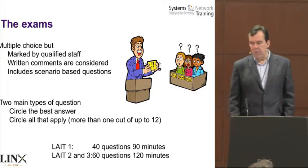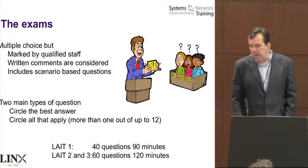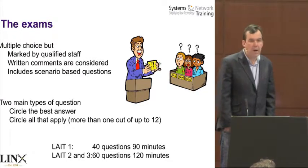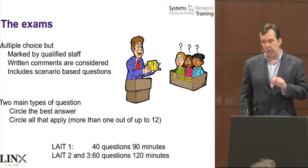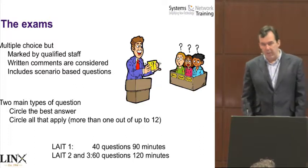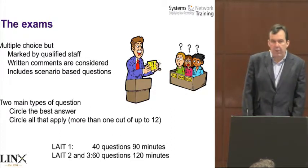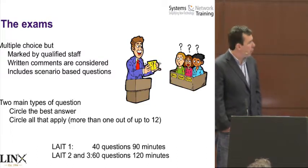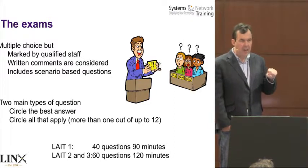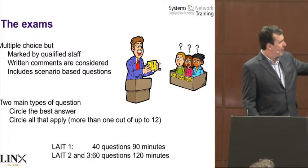Circle-all-that-apply means there's more than one answer — you know there's got to be at least two, but there may be twelve different choices. If you tick five but we wanted six, tough luck — you get zero marks. There's no half marks. If we wanted five and you tick six, tough luck again. That does mean people who sort of know what they're doing will know five, then the sixth one they're not sure about they can take a 50-50 guess. Those are the two types of questions.